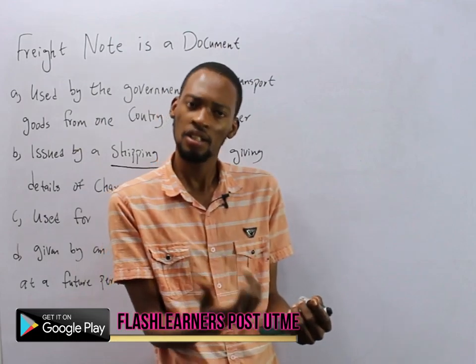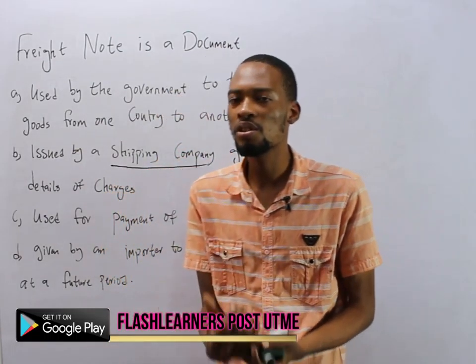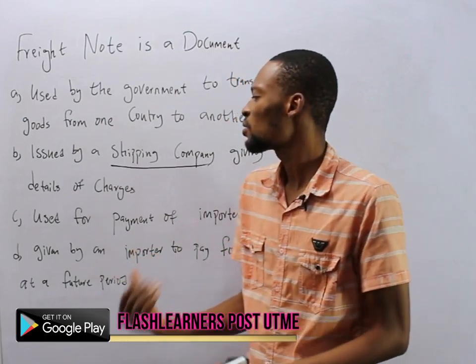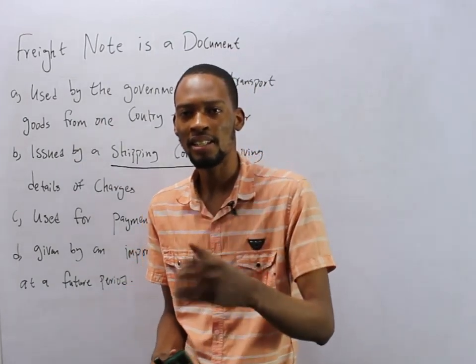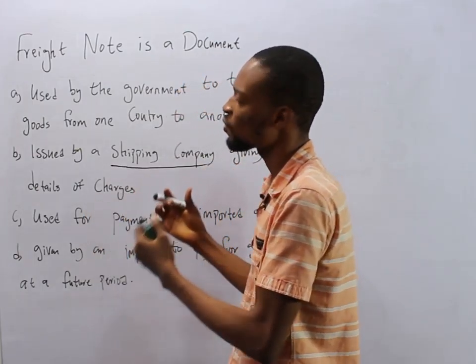So you need to take note of this. Freight Note is a document issued by shipping companies to give you details of your charges — the things you need to pay. That is the correct answer to this question.